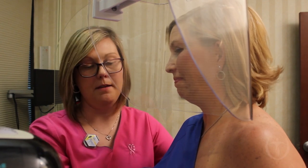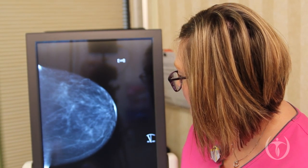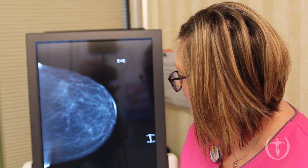When we do a diagnostic mammogram, in addition to reviewing our typical views, we may also take some extra pictures of the area that we're concerned about, and that just helps us further evaluate that area. We may also perform an ultrasound, which complements the mammogram and is an important part of a diagnostic workup.